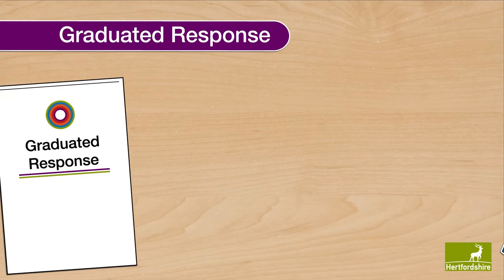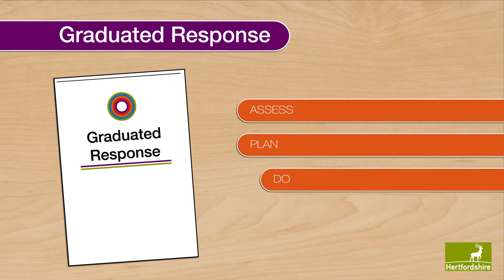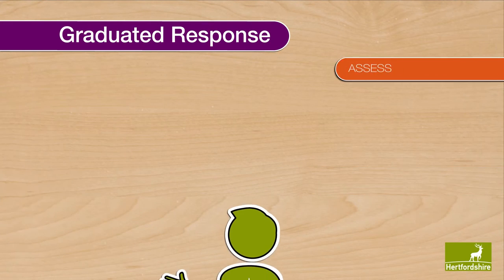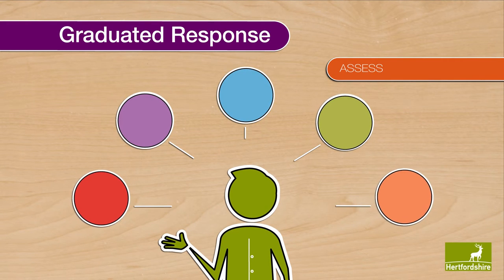The graduated response consists of a four-part cycle of action: assess, plan, do and review. Assess: the class or subject teacher, working with the SEN Co-ordinator, carries out a clear analysis of the pupil's needs using a range of information that must include the views of the parents and pupil.